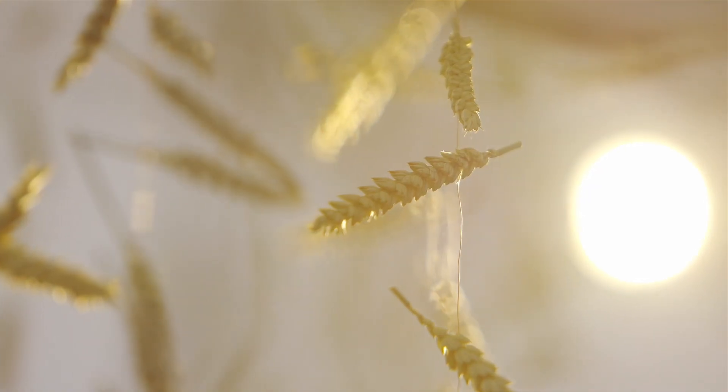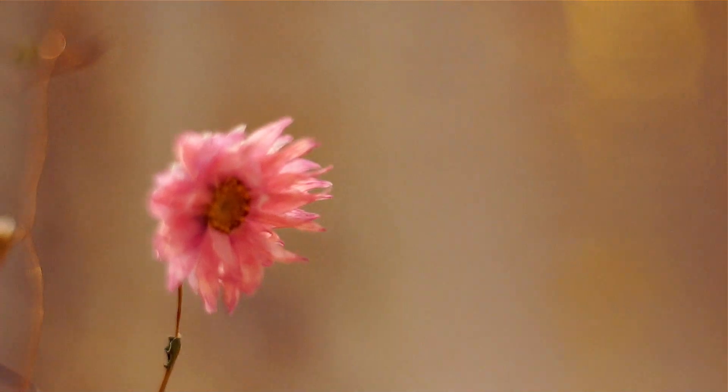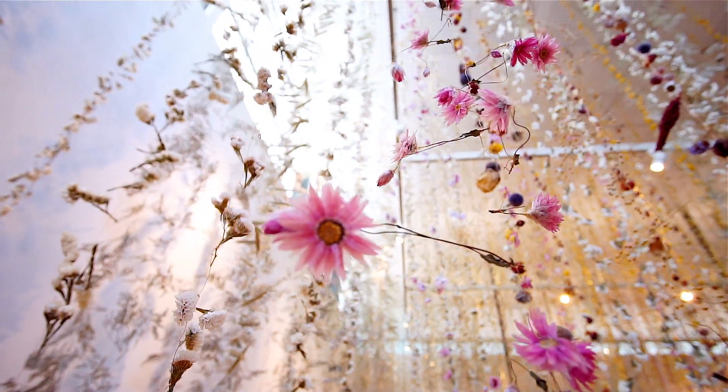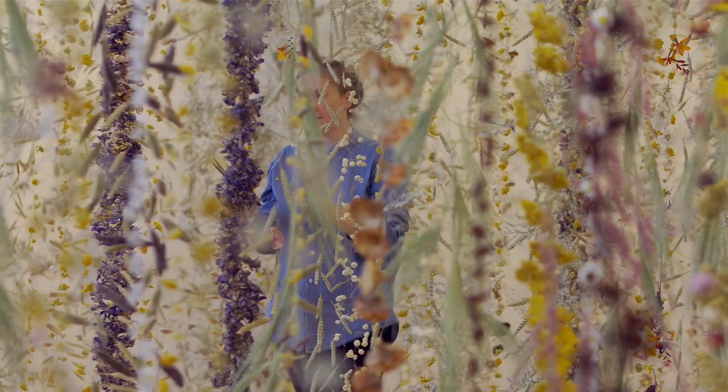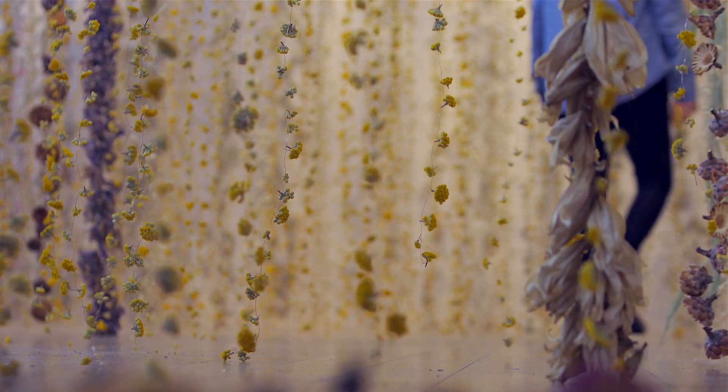There are grasses, grains, fungi, flowers, petals. It's a bit of an adventure coming into this space, and I hope that people will find all kinds of things that they haven't experienced or seen before.